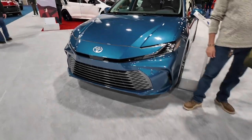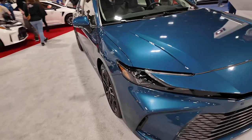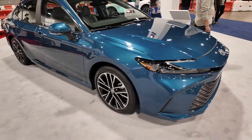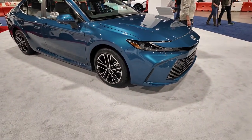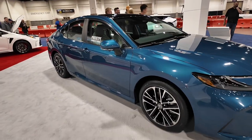We found the new 2025 Toyota Camry here at the Denver Auto Show, and my first impression — I actually really like the styling. I think they made a good improvement to the looks of this vehicle.